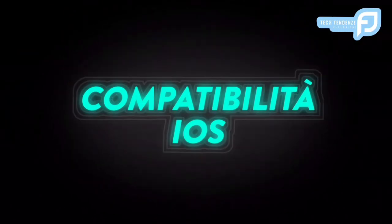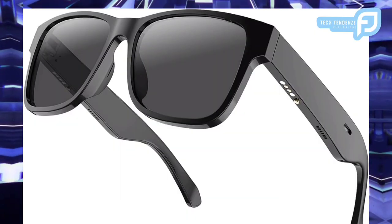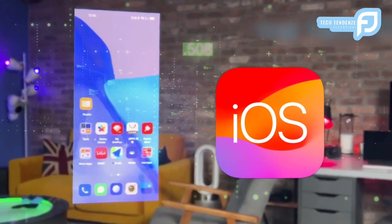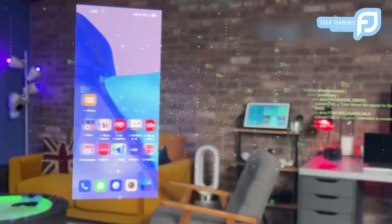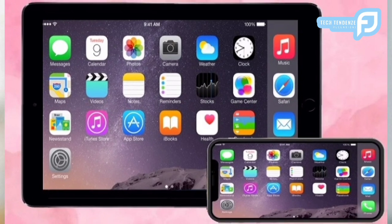Compatibilità iOS: gli Smart Glasses RUIMEN vantano una perfetta compatibilità con i dispositivi iOS, rendendoli accessibili e facili da usare per gli appassionati di Apple. Questa funzione garantisce una connessione fluida tra gli occhiali e iPhone, iPad e altri dispositivi Apple.